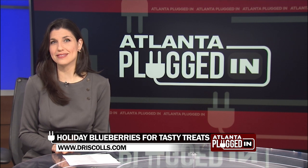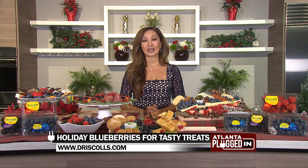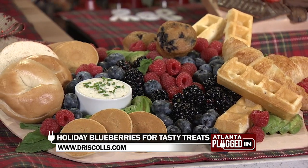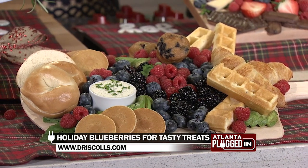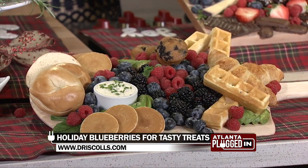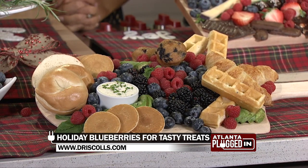Can you share a couple of recipes that incorporate Driscoll's Sweetest Batch Blueberries? You bet. You can incorporate these sweetest batch blueberries in your breakfast boards, just like this one. You can make charcuterie boards for your guests to graze on, dessert boards — there are so many options. I personally like to make some cocktails with blueberries. They're absolutely delicious.